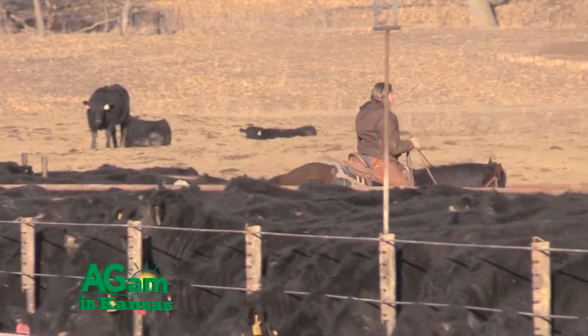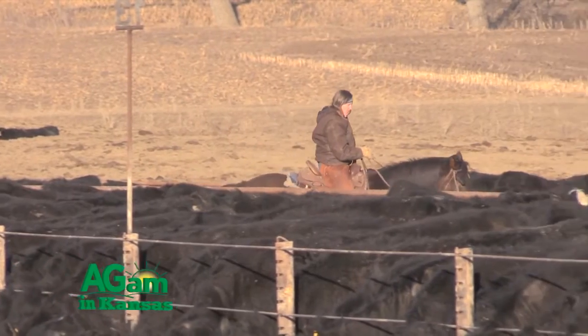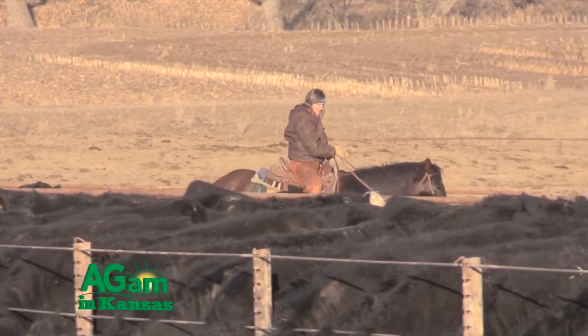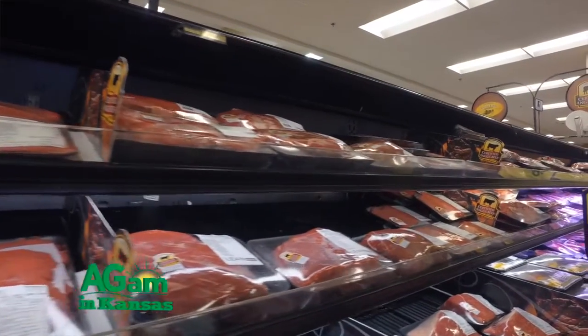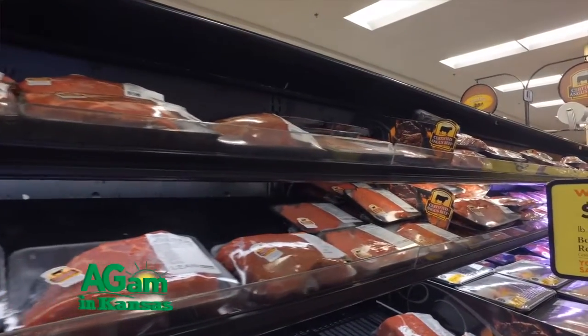A 1960 study of 160 carcasses serves as the basis for the industry-wide equation. In that day and in that era, the primary animal was a short-statured, early-maturing Hereford steer, and the close trim of that day to the retail consumer was a half-inch on roasts and a quarter-inch on steaks and other thin meat cuts.